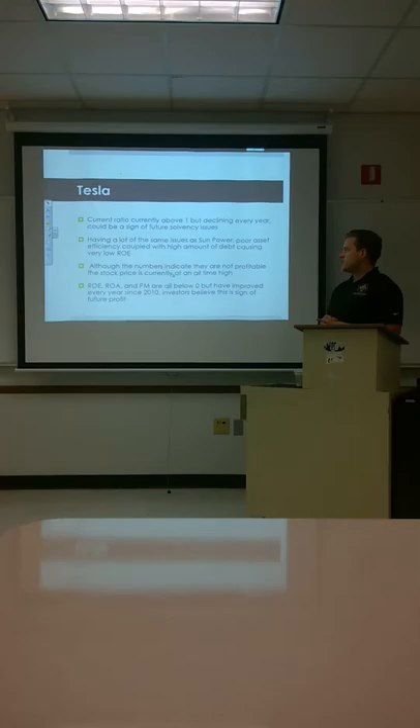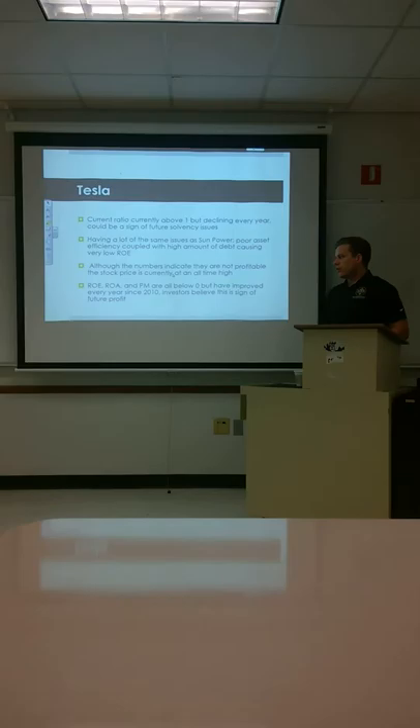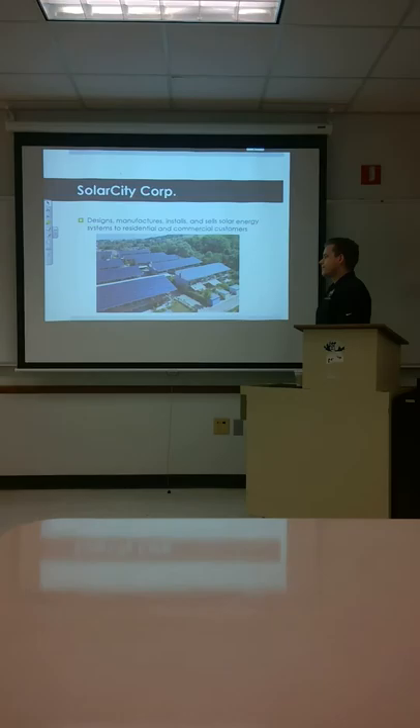They're having a lot of the same issues as SunPower, where poor asset efficiency coupled with a high amount of debt is causing their ROE to be very low. Although the numbers might indicate they're not profitable, stock prices are really high, which means investors seem to think they have something big coming in the future. ROE, ROA, and profit margin are all below zero but have been improving since 2010. Again, investors see a bright future.